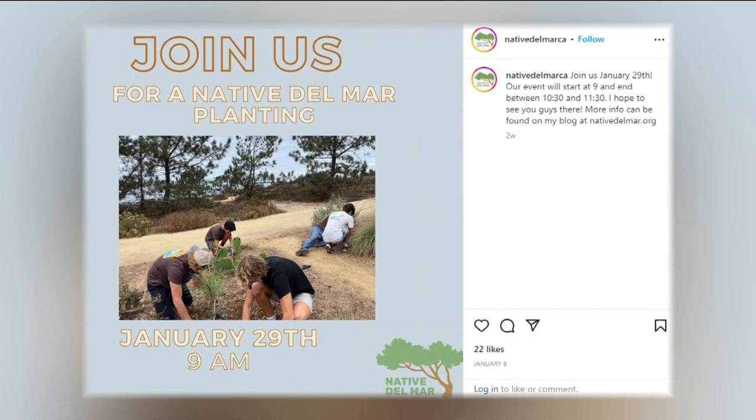Sunday's volunteer day starts at 9 a.m. at the Del Mar Canyon Preserve. In Del Mar, this is Anna Laurel for CBS 8.